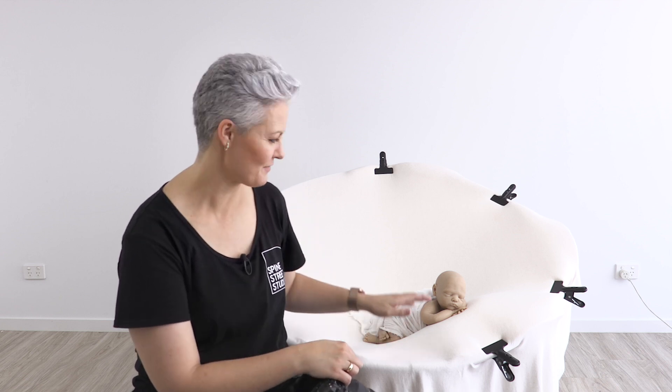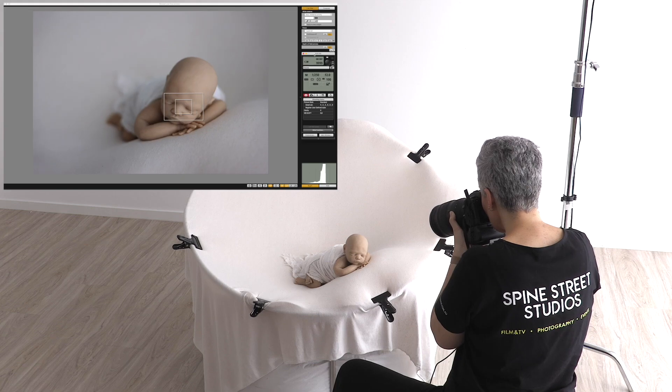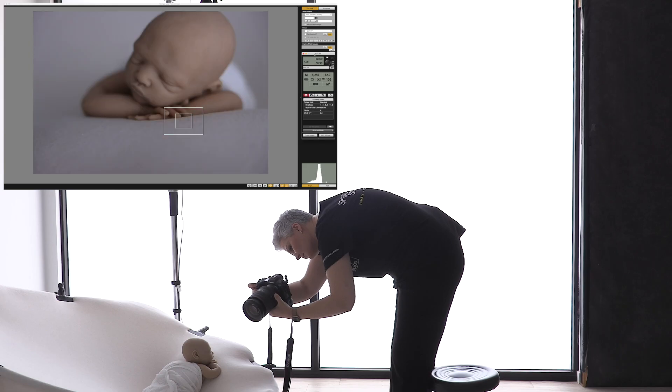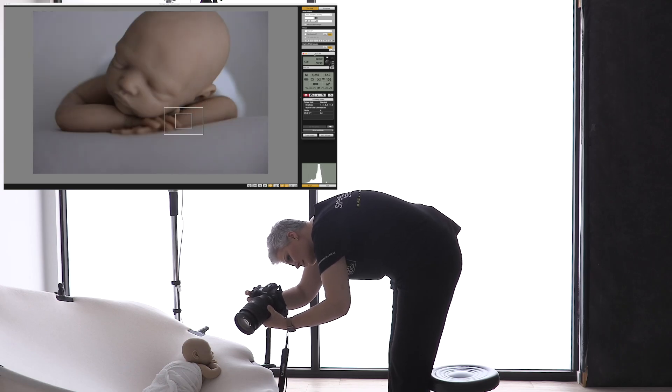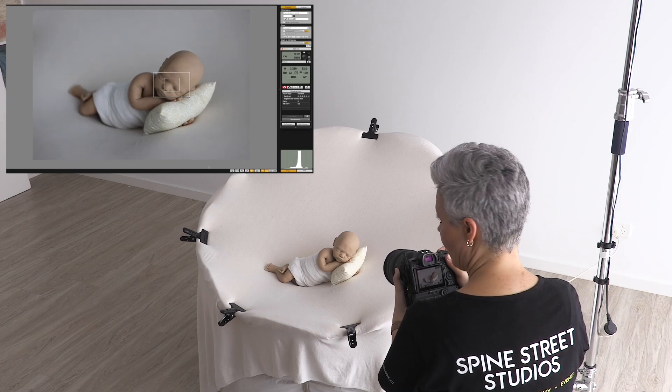Camera angles are one of the trickiest things to perfect when it comes to photographing babies, which is why I'm going to walk you through a variety of different poses showing what works and what doesn't work so you can avoid common mistakes. This tutorial also shows you where to stand, where to position your camera, and how to place the baby within the frame so you can nail that composition every time.